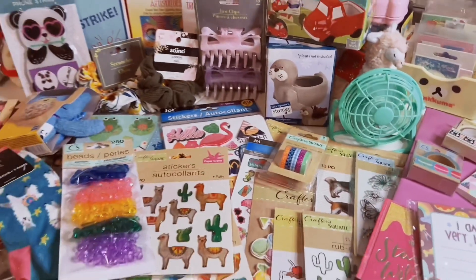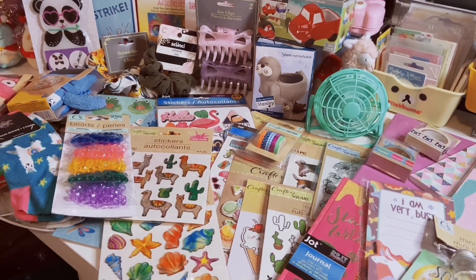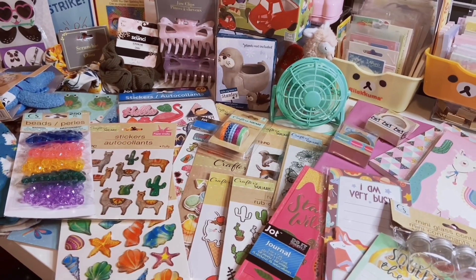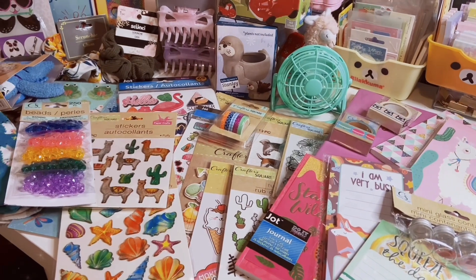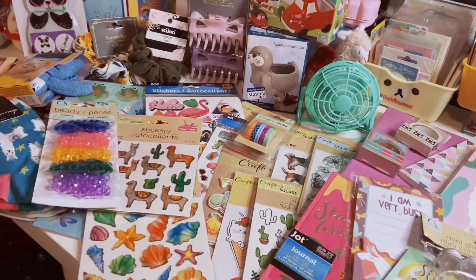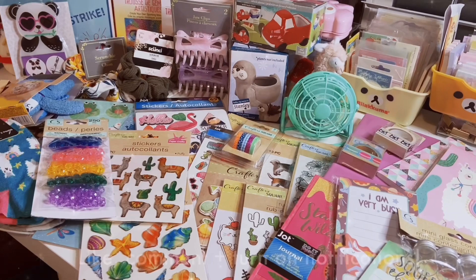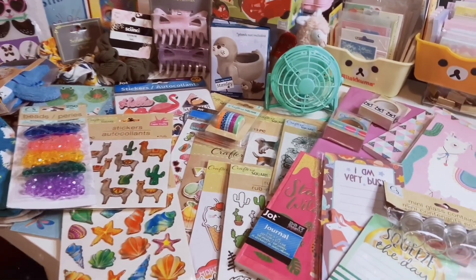So that is everything for this Dollar Tree haul. Let me know in the comments down below which item is your favorite. Also let me know your thoughts about the whole price raise — currently where I live, things are already a dollar twenty-five. I'm very sad about it. I'm not going to talk about it in this video, I'll probably talk about it in another video, but I would like to hear your thoughts down below. When I did buy these items, they were a dollar — it's probably the last items I'll ever buy for a dollar. Very sad to say, but that's the world we live in.